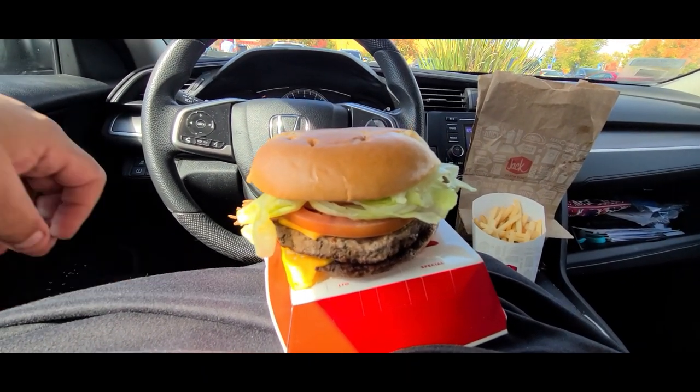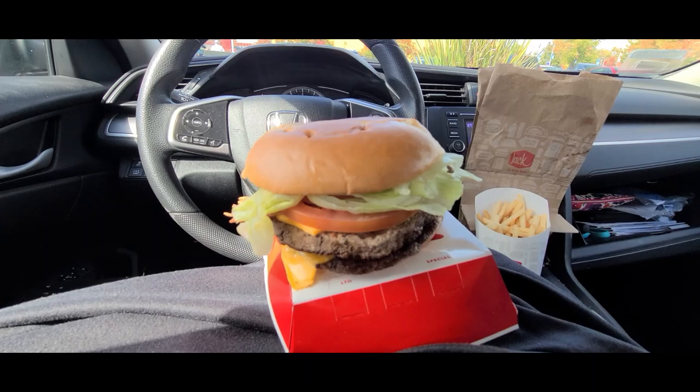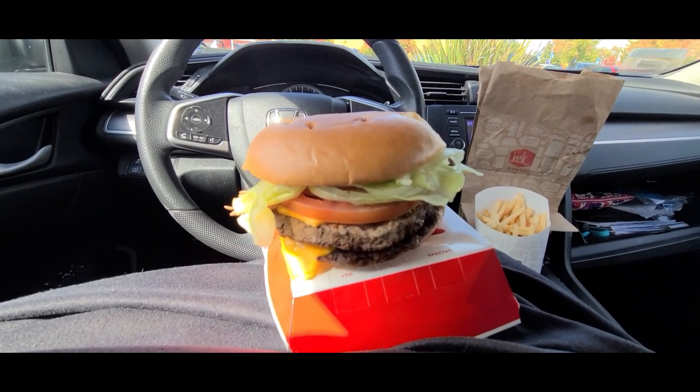We'll give this a shot today. This is the new bacon cheddar loaded double from Jack in the Box. Pretty nice looking. Too bad they didn't give me the cheddar bun — I mean, that's the whole theme of the burger, so it's kind of a downer. What are you going to do? I guess it's basically going to be a basic double cheeseburger review without the cheddar bun. It's too bad, but we're just going to go with it. Maybe next time. Whatever.